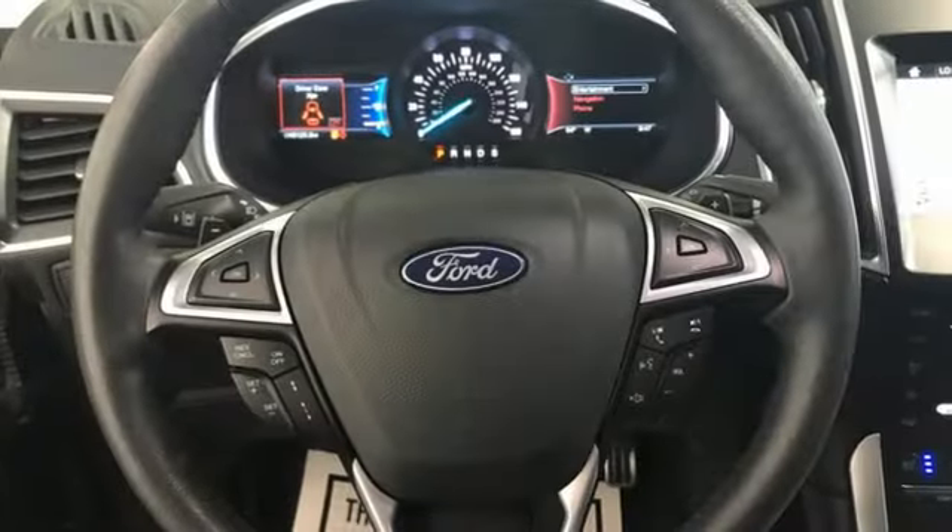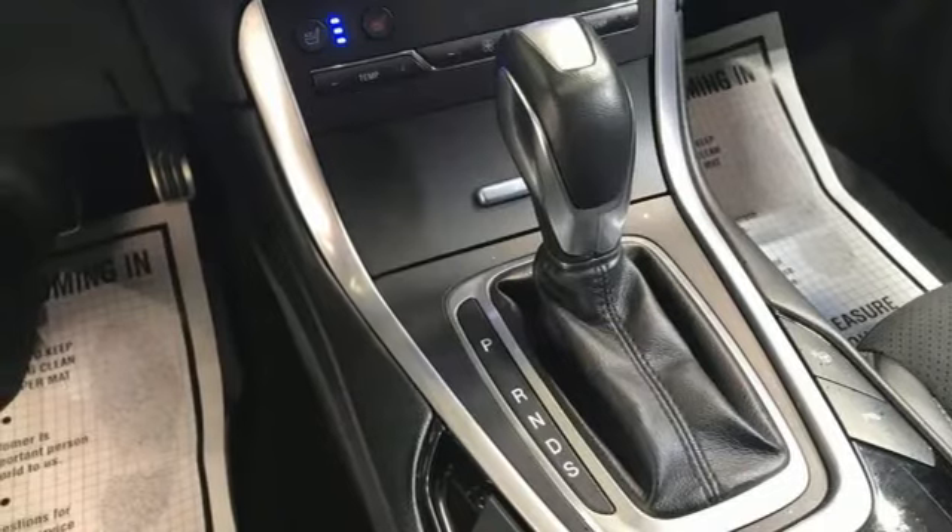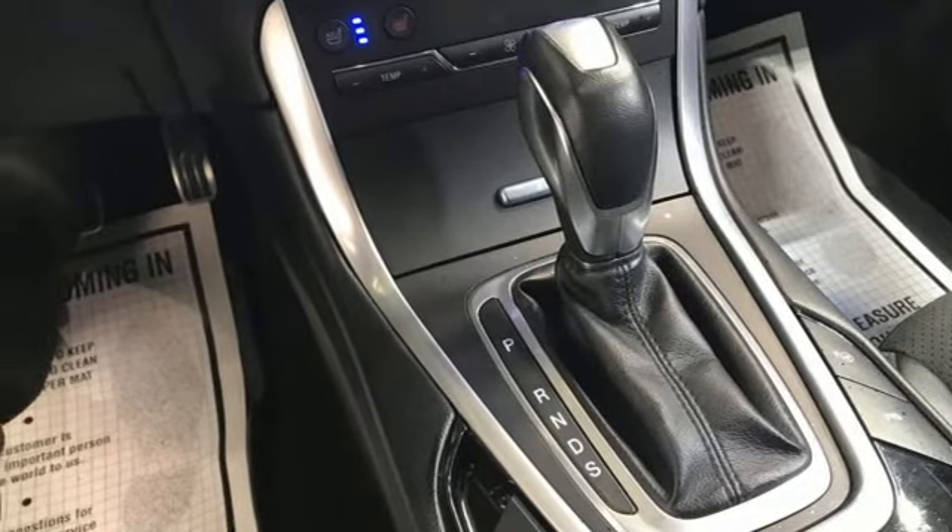voice activated climate controls, Apple CarPlay, Android Auto, active noise cancellation, hands-free liftgate, memory exterior door mirror settings, and automatic transmission.